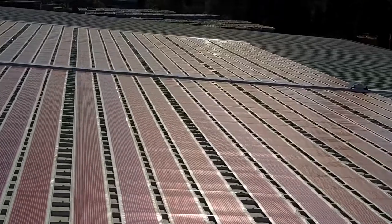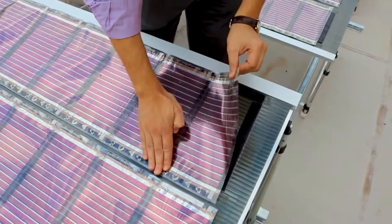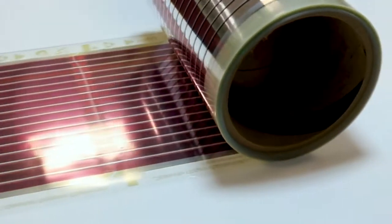If we think about what printed solar panels offer us, what potential they have, then we need to think about the sorts of things that we can do with them that we can't do with conventional solar panels. In particular, these printed solar panels are ultra-flexible, ultra-thin and ultra-lightweight.